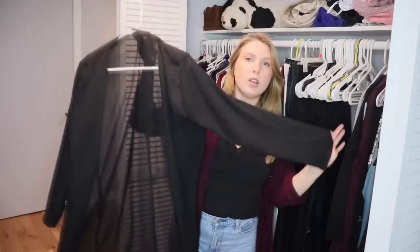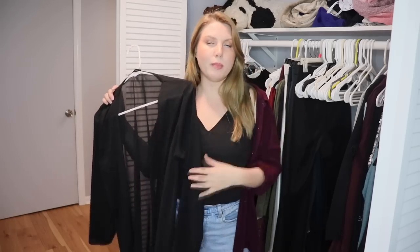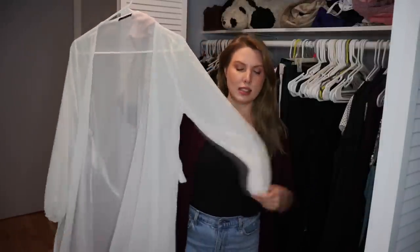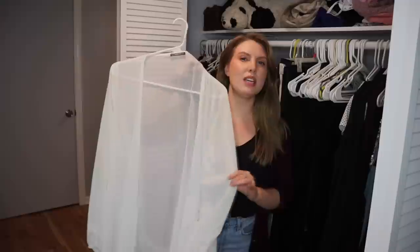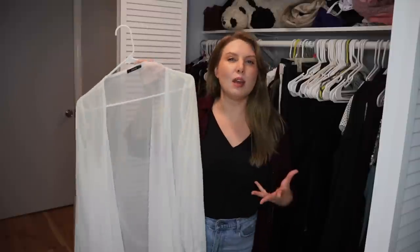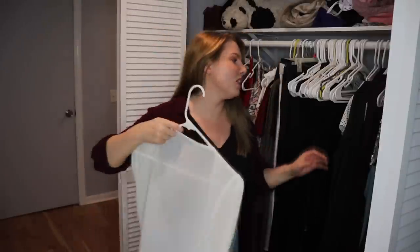This is a sheer cover-up that I wear over bathing suits pretty often, but I also just wear it as a cardigan during the summer — like over a tank top and shorts or a romper — if I want something over my shoulders. I also have another one in white. I know I don't typically wear a ton of white and it's not the most flattering on me, but being sheer and with the colorful bathing suits I wear it with, I do like it. In the summer I have a bit more of a tan so white looks slightly better. Holding on to both.